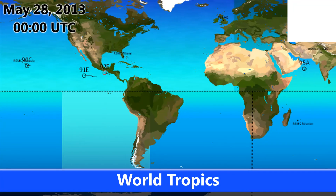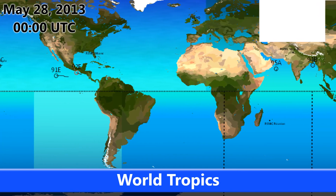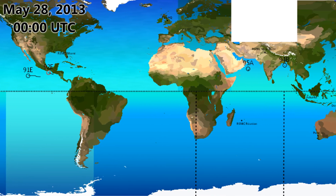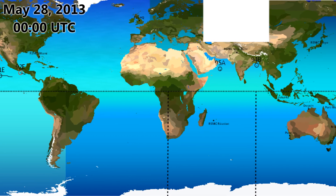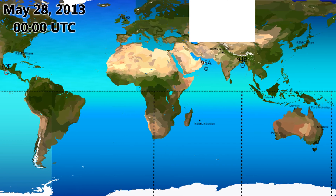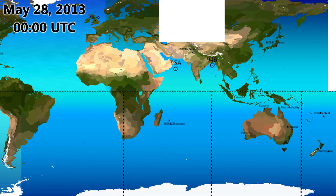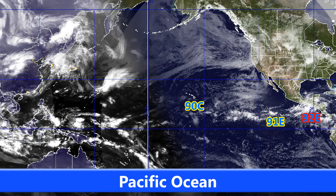Hello again, welcome to bulletin number three for May 28th, 2013. As you can see, the world tropics are warming up slightly, with Invest 92E now with a high chance of formation near the Mexican coastline. We also have a few other invests still out there: Invest 90C, 91E, 95A, 94B, and 92E, which we're watching at the moment.